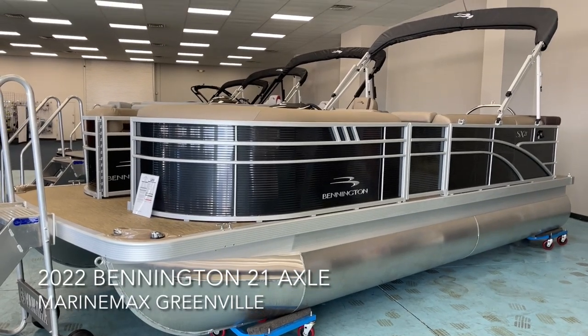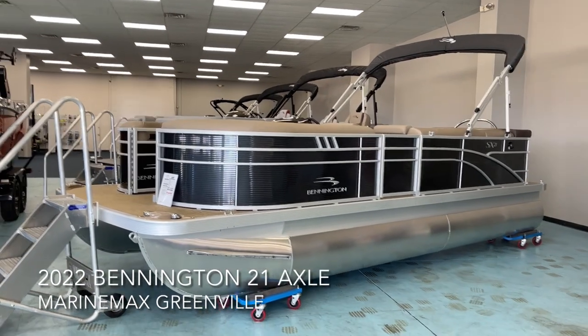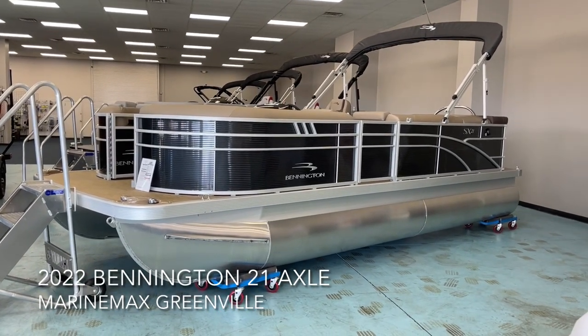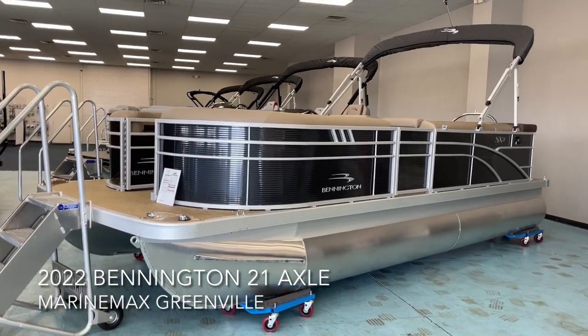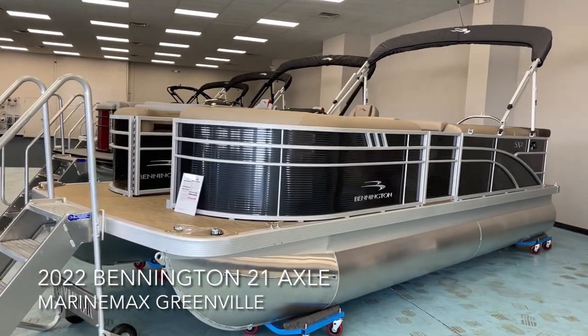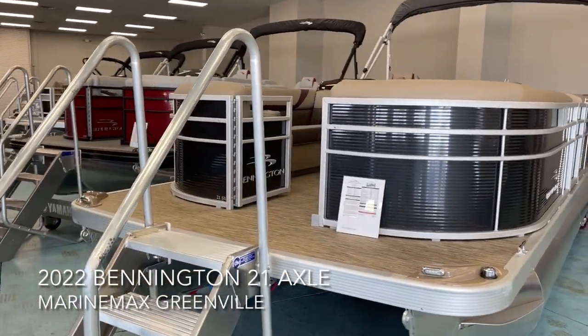Hey, good afternoon. This is T. Evans with MarineMax in Greenville, South Carolina, serving the upstate of South Carolina. Today I'm showing you a 2022 Bennington 21SX. This is your standard L-shaped seating. This particular model is a pontoon with a Yamaha 115.